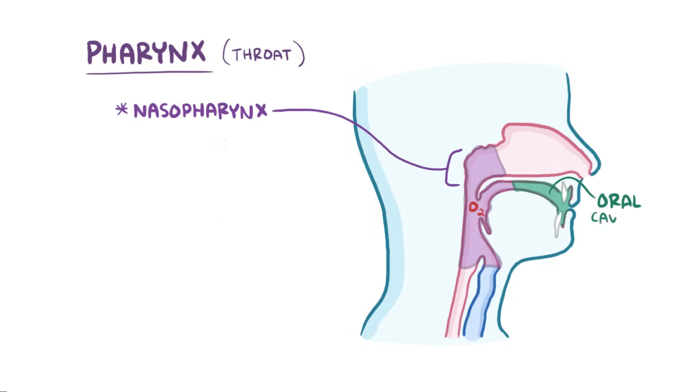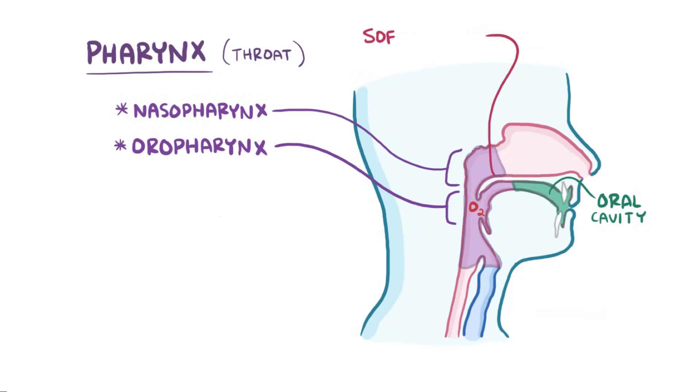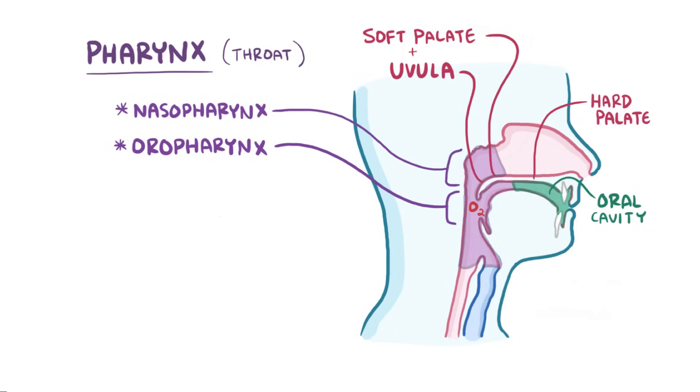And the part connecting the pharynx to the oral cavity is called the oropharynx. The soft palate, which is the softer portion of the roof of your mouth behind the hard palate — which is the part you can feel with your tongue — and the pendulum-like uvula hanging at its end move together to form a flap or valve that closes the nasopharynx off when you eat to prevent food from going up into the nasopharynx.